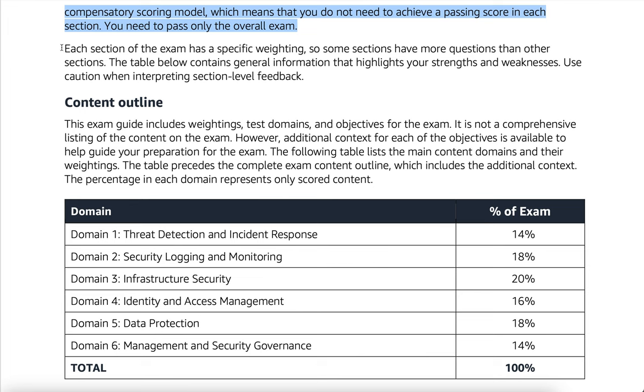Each section of the exam has a specific weighting, so some sections have more questions than other sections. The table below contains general information that highlights your strengths and weaknesses. Use caution when interpreting section-level feedback. Content outline: this exam guide includes weightings, test domains, and objectives for the exam. It is not a comprehensive listing of the content on the exam; however, additional context for each of the objectives is available to help guide your preparation. The following table lists the main content domains and their weightings, and precedes the complete exam content outline. The percentage in each domain represents only scored content.